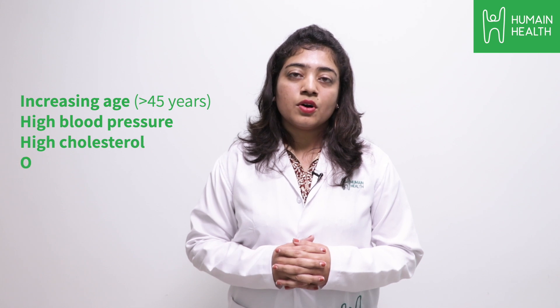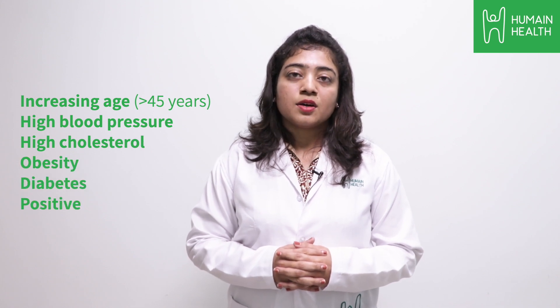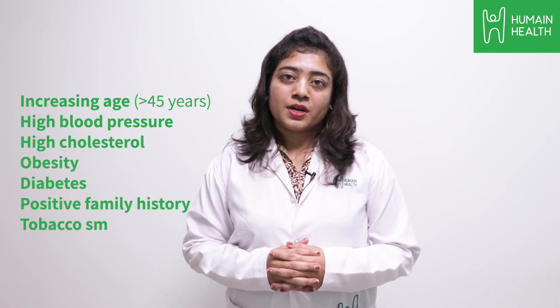High risk factors for heart attack include increasing age, usually above 45 years, high blood pressure, high cholesterol, obesity, diabetes, positive family history, and tobacco smoking.